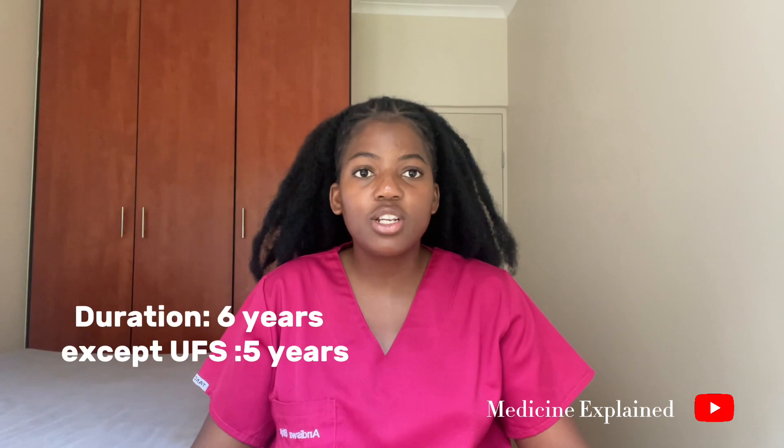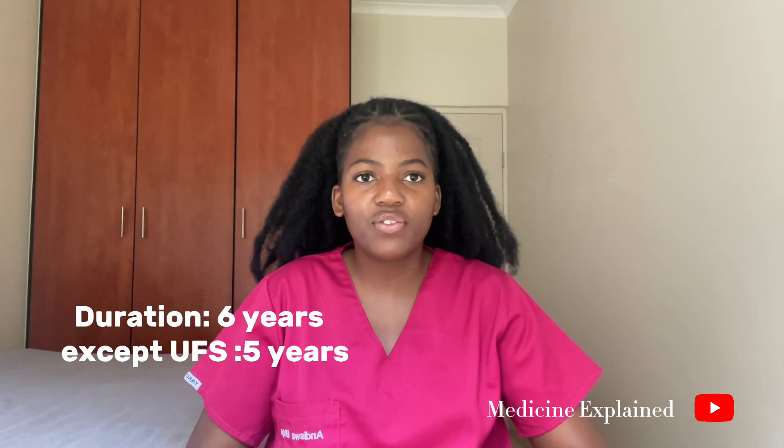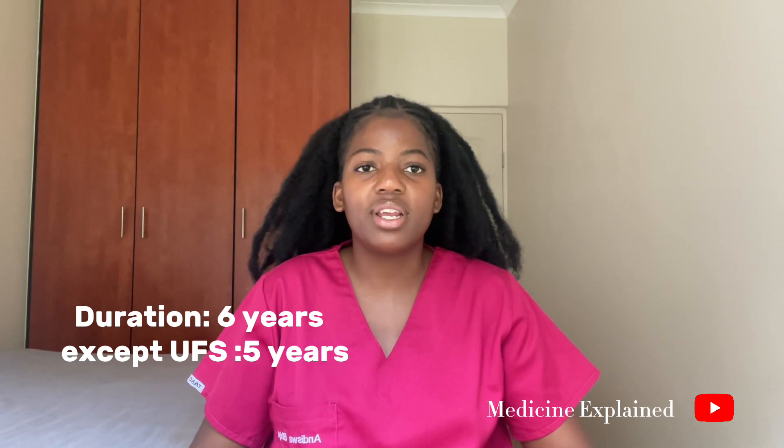In order for you to be a doctor in South Africa, you have to obtain the MBCHB degree, which is an undergraduate level bachelor's degree. The MBCHB stands for Bachelor of Medicine and Bachelor of Surgery, so it is a two-in-one degree. The duration of the degree is six years in all universities in South Africa, except the University of Free State, which offers the degree in five years.